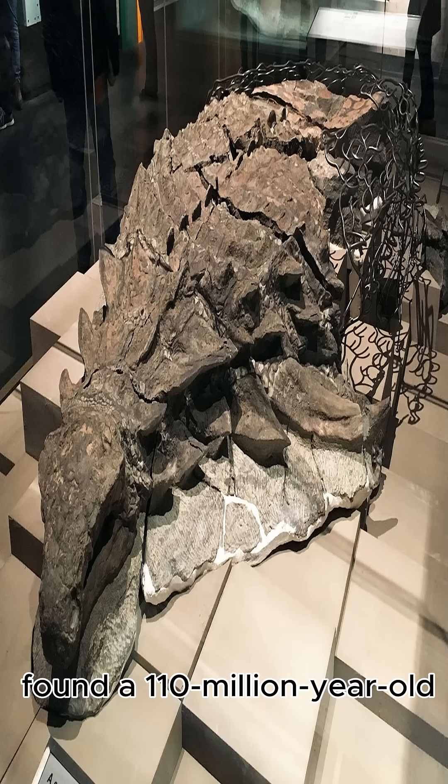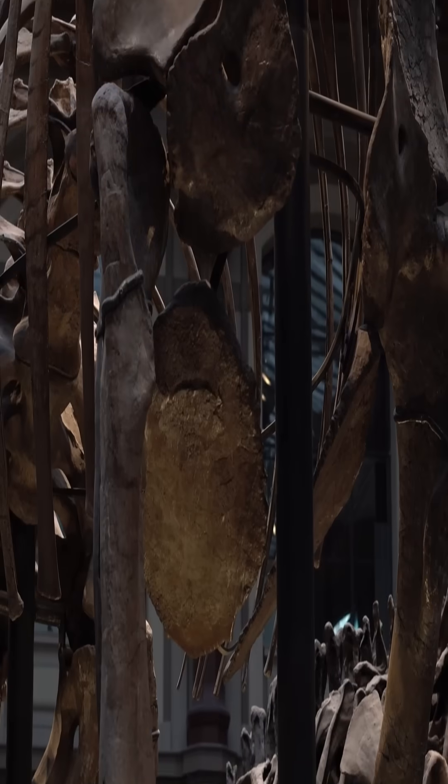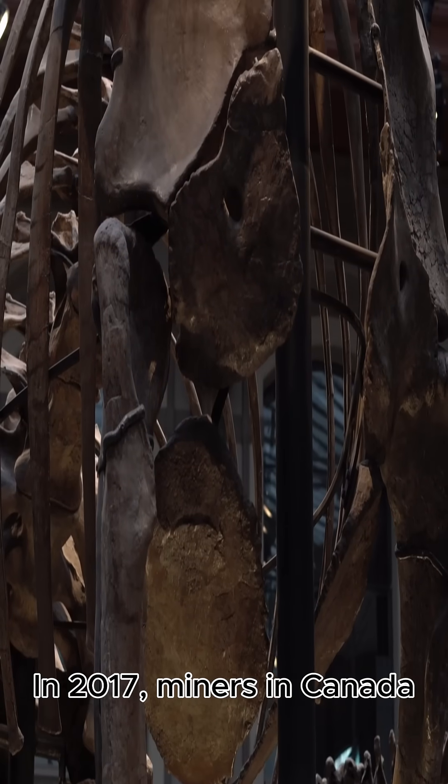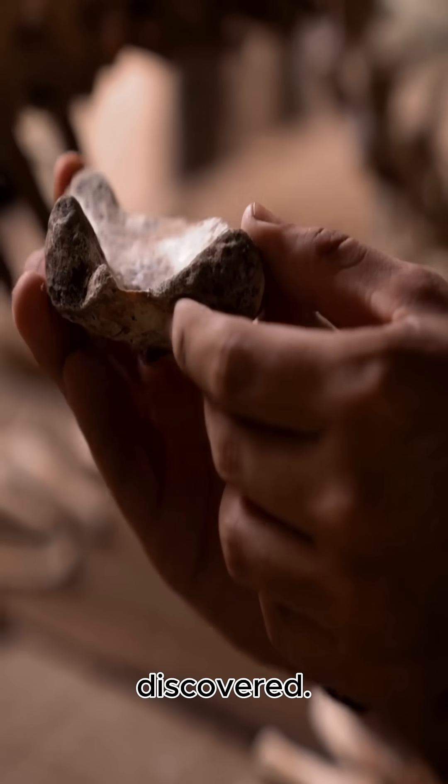Did you know scientists found a 110-million-year-old dinosaur mummy? In 2017, miners in Canada accidentally uncovered one of the best preserved dinosaur fossils ever discovered.